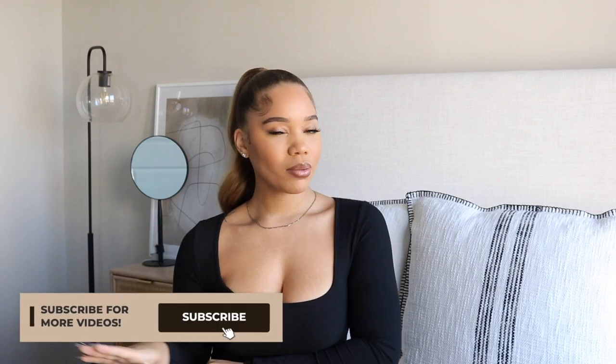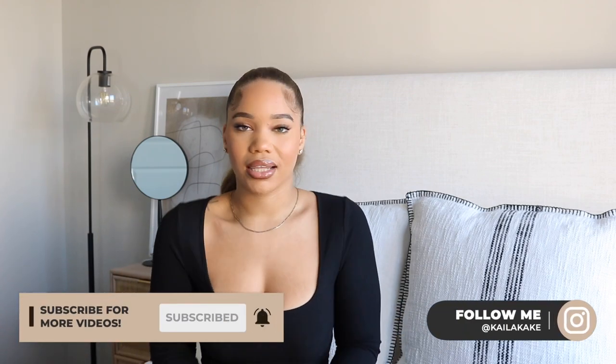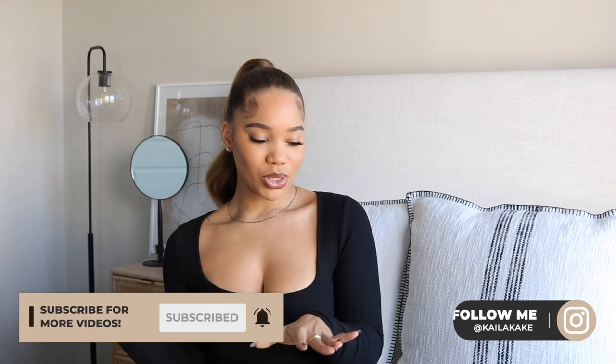Hey y'all, my name is Kayla Cake, welcome to my channel. So today we're doing a collective haul because your girl has a shopping problem — okay, if you don't know, now you know. I'm addicted and that's okay because I love everything that I got. Let's just go ahead and get right into it. I got some luxury purchases and some normal purchases, so make sure you guys hit that subscribe button and post notifications.